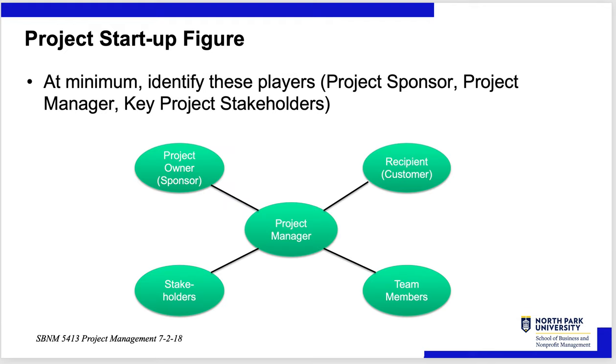At minimum, identify these players: project sponsor, project manager, and key project stakeholders. The project manager coordinates all of these. You have the recipient — the customer — the project owner who is the sponsor, and a range of other stakeholders. The customer could be the project owner, along with the project owner inside your organization if the customer is external. Stakeholders can be in both your company and the customer's company, and team members could include customer members.